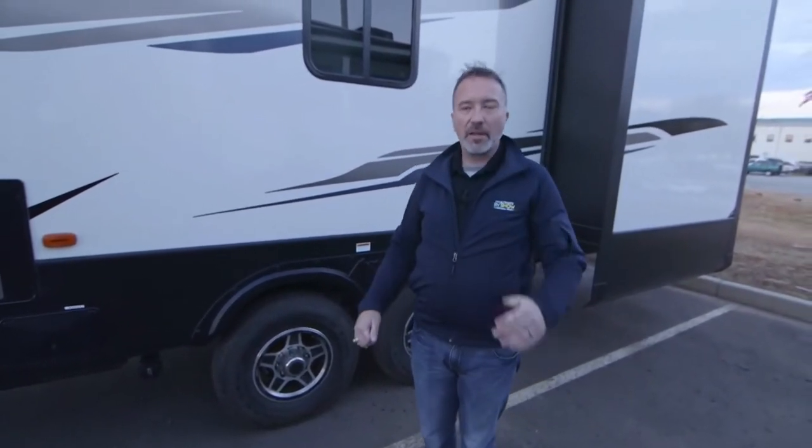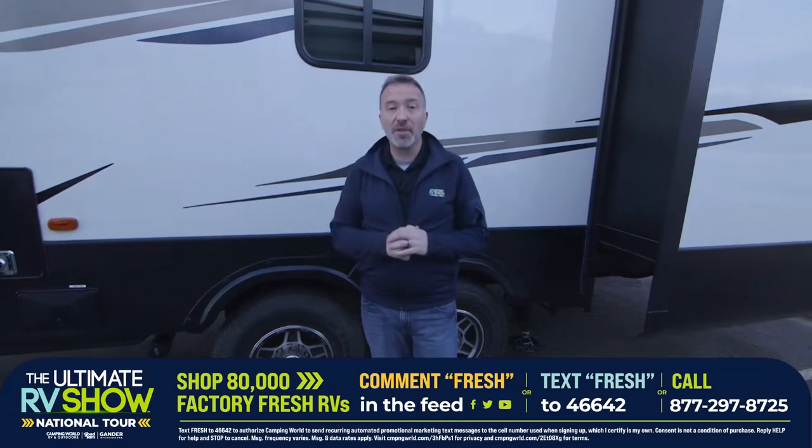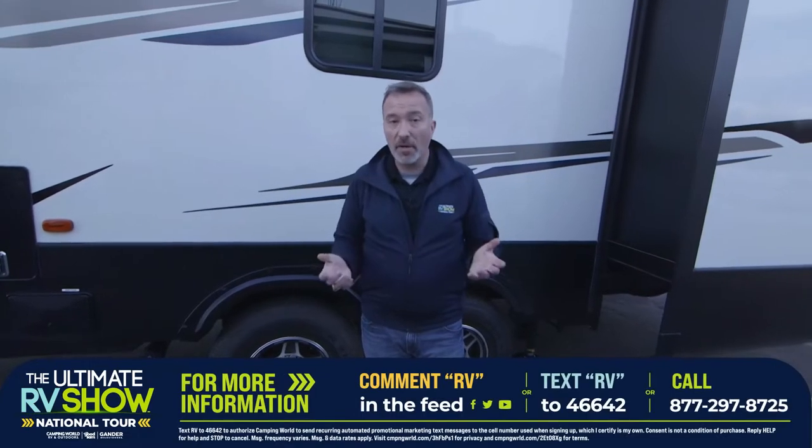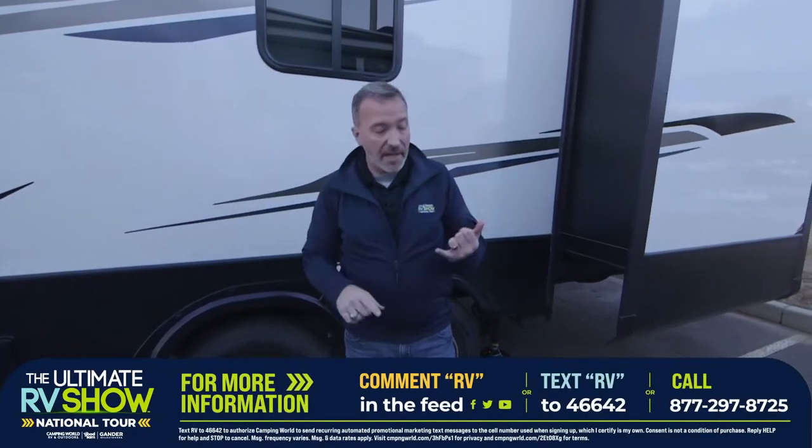So many things on these Keystone Montanas I wish I could show you every feature, but that's why during the Ultimate RV Show we have specialists standing by who can walk you through and answer any question about any Keystone Montana or any RV. We've got over 80,000 factory-fresh RVs coming. All you got to do is text FRESH to 46642, leave a comment below, or call 877-297-8725. If you love the 281CK and want to pick it up, text RV to 46642 or comment below. We've got everything taken care of — paperwork, delivery, one-two-three easy.